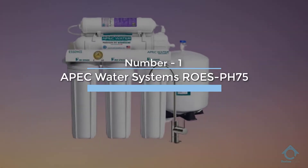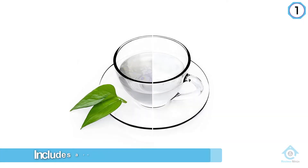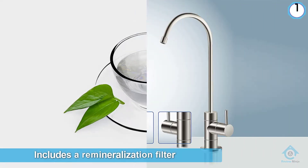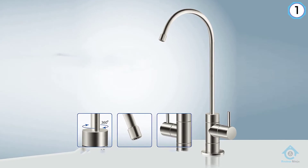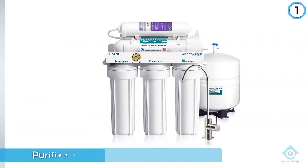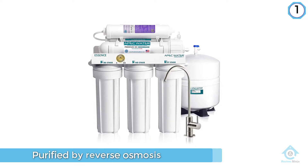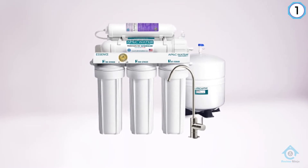Number one, most popular: APEC Water Systems ROES-pH 75. This top-tier alkaline pH plus is another popular under-sink reverse osmosis system from APEC that gets a high number of positive reviews. It is only slightly more expensive than the APEC ROES 50 and has two advantages.